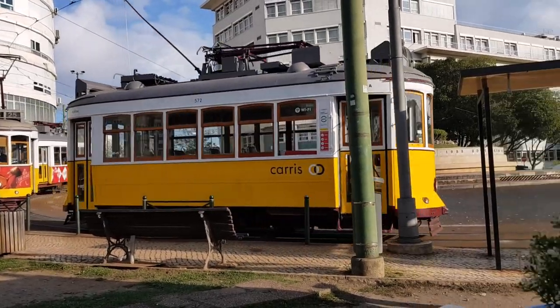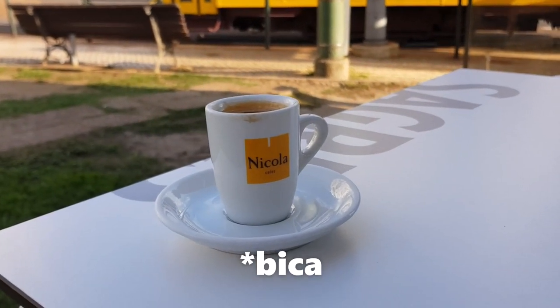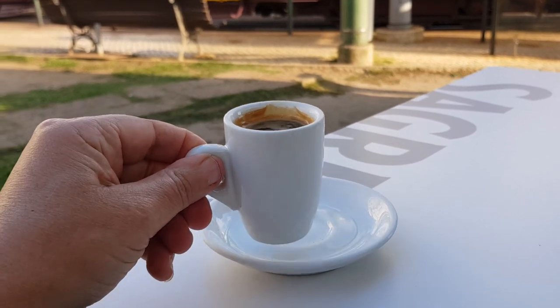Sitting watching a lovely ornate tram while having an espresso — I topped it with a tiny bit of water because on my days it's strong. 70 cents for one of these tiny but extremely powerful espressos.